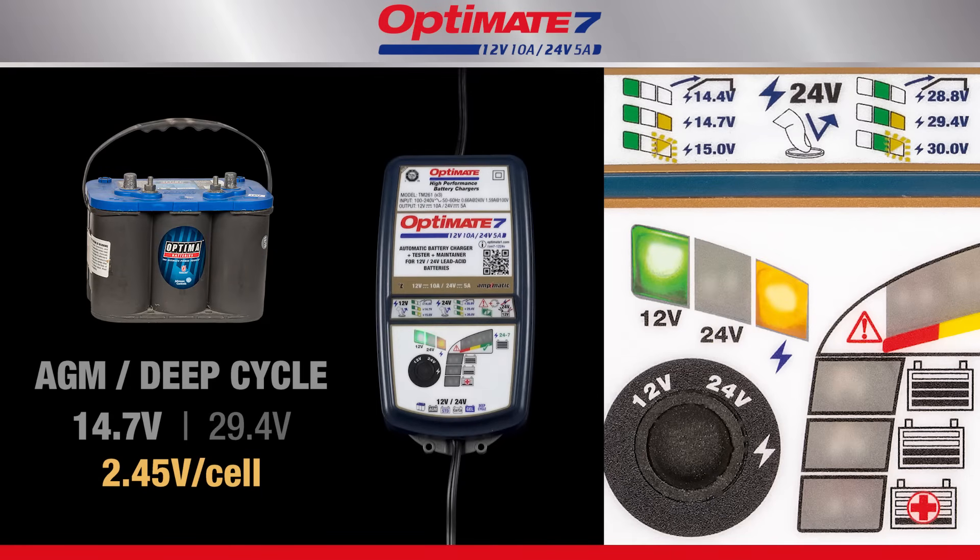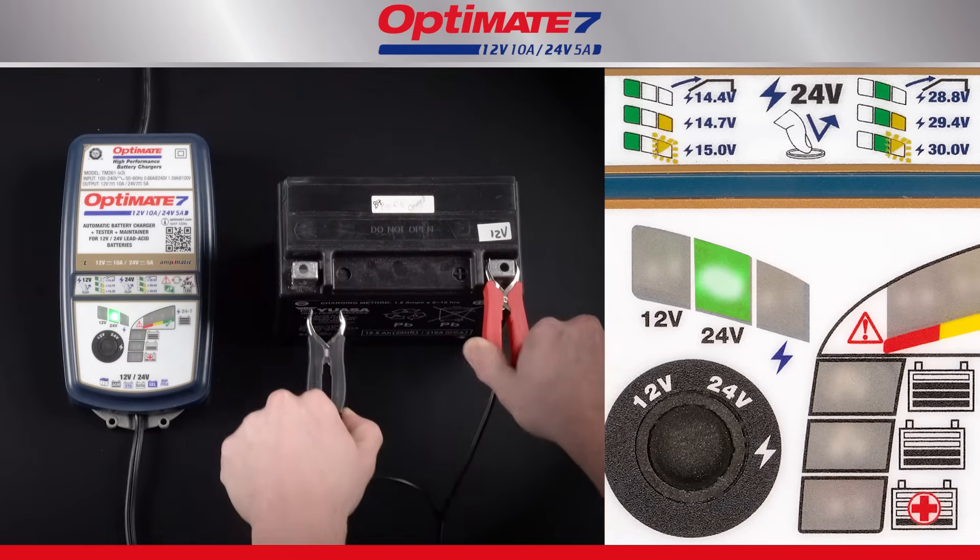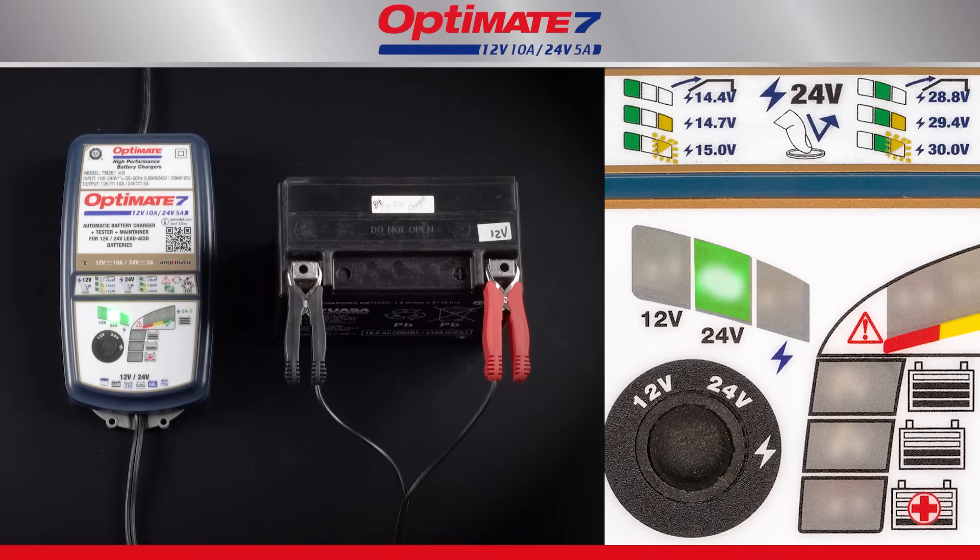High performance AGM or deep cycle batteries need a higher charge voltage. Some lead calcium batteries also benefit from a higher charge voltage. The battery is protected against incorrect charge voltage selection.